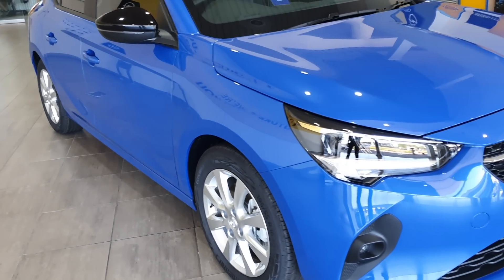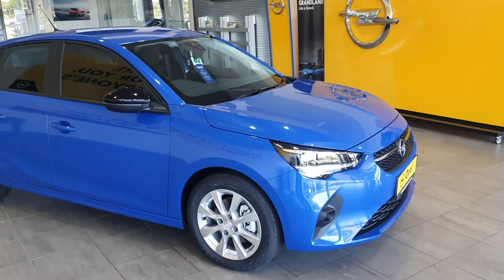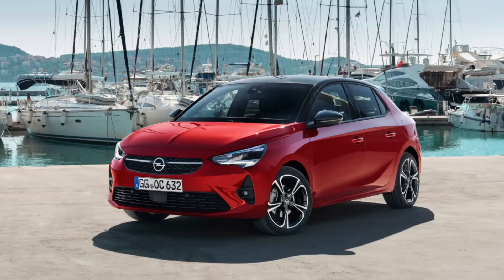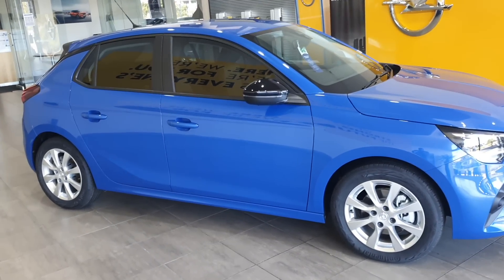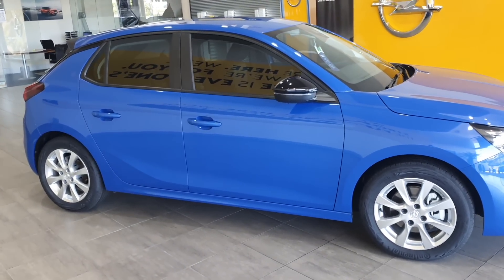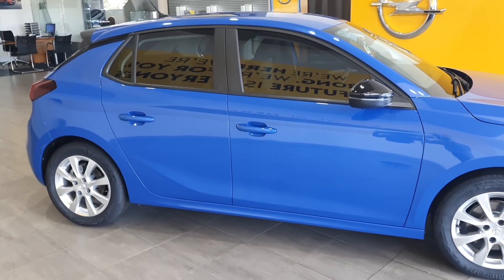The rotten potato is now out of the pack, so we are left with the Corsa 1.2T Edition and 1.2T Elegance. On the side, alloy wheels are standard, black mirrors with integrated turn signals — everything else is plain and simple and it's all love.